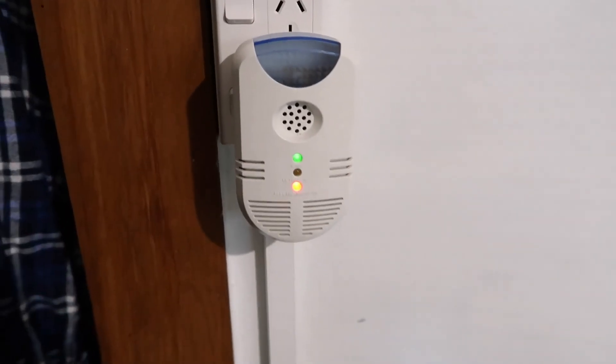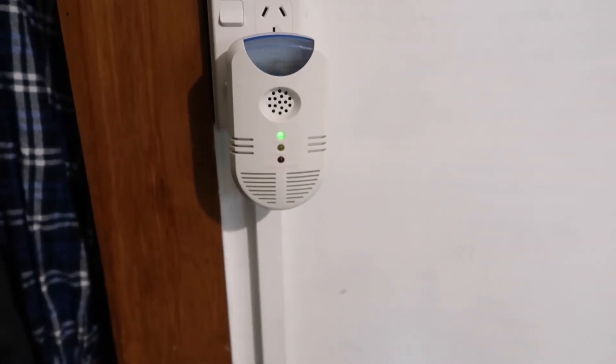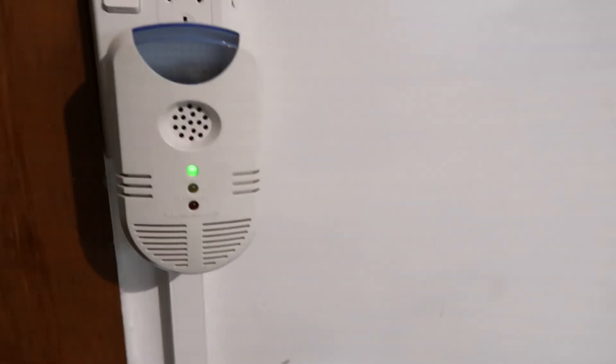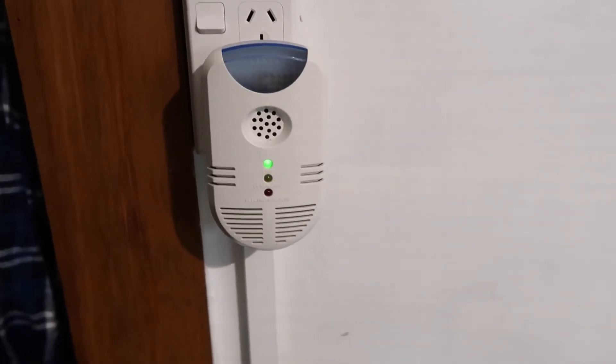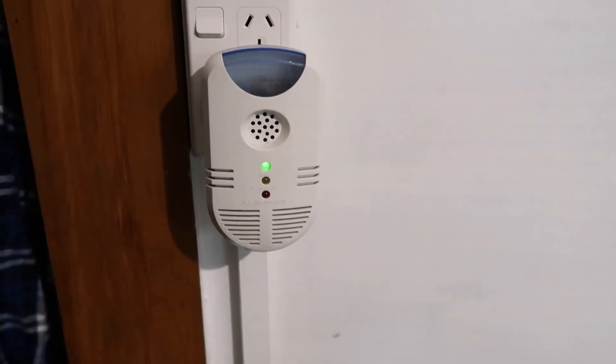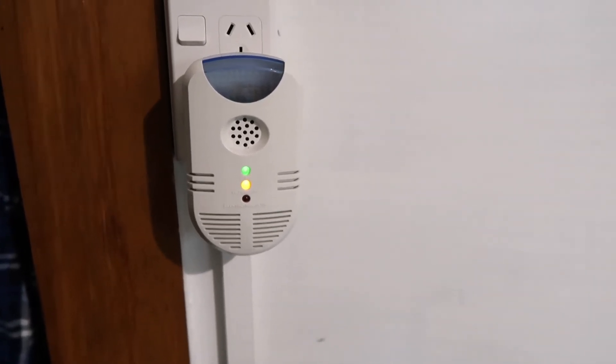Up on the wall is a mouse Pestrol — it's an electromagnetic repellent. I don't know if they work but I'm deathly afraid of mice, so I have one in our bedroom.